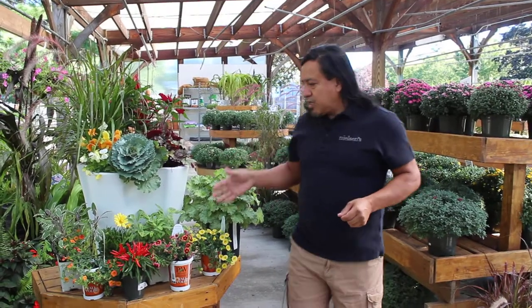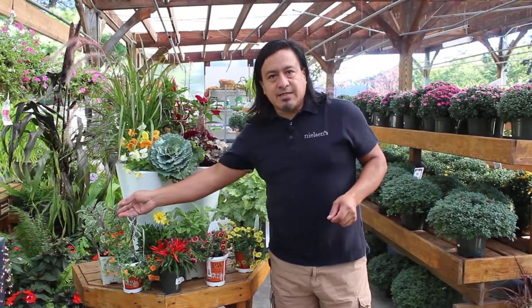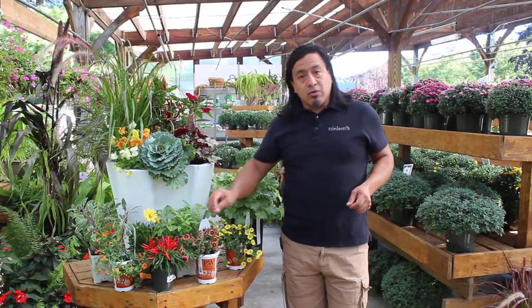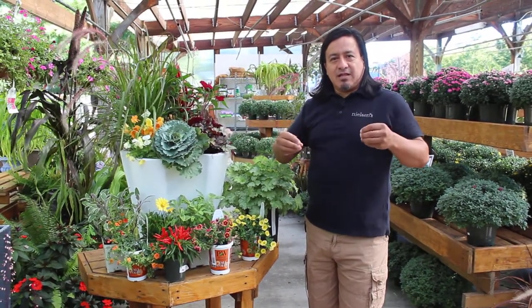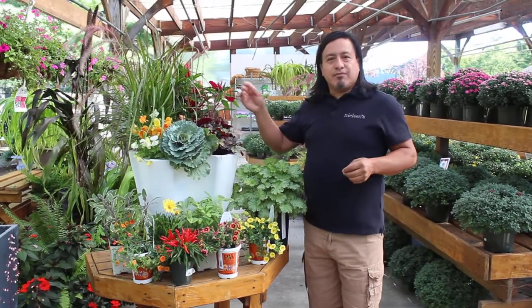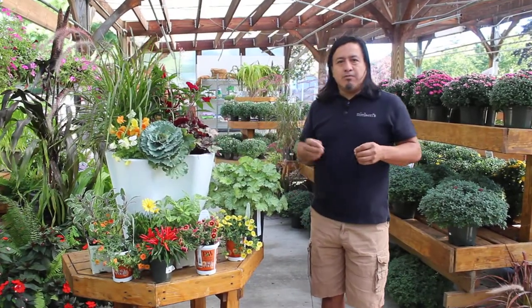And all the plants we have here, the beautiful colors like salvias. We have the calabricolas. We can include the peppers, jucaras. The cabbages make you feel the fall into your containers. We have the beautiful grasses as the focal point of the planter, which give you the beauty.